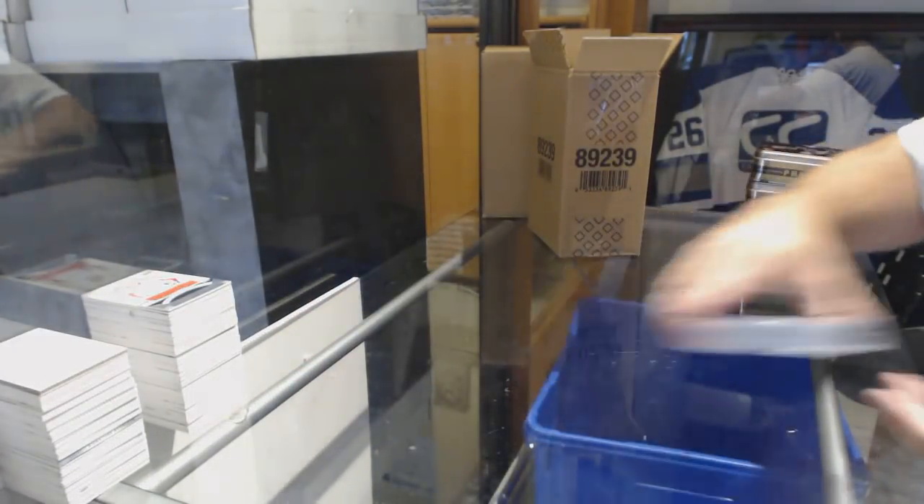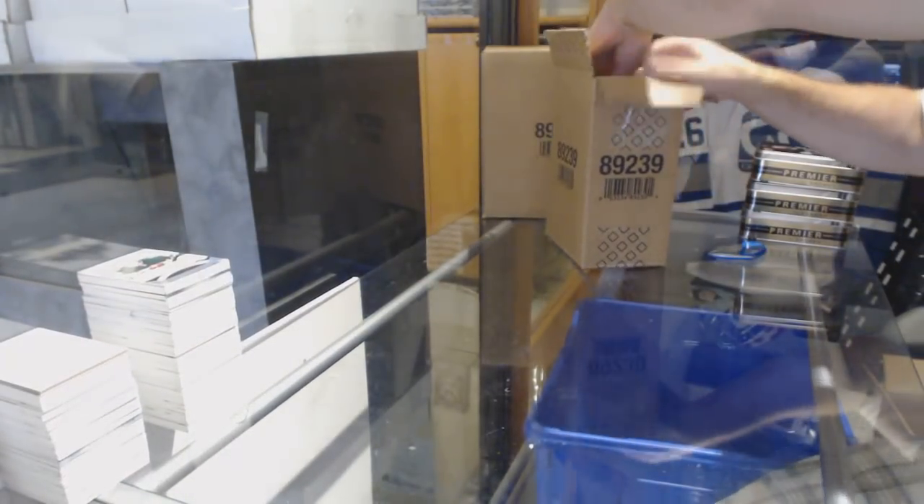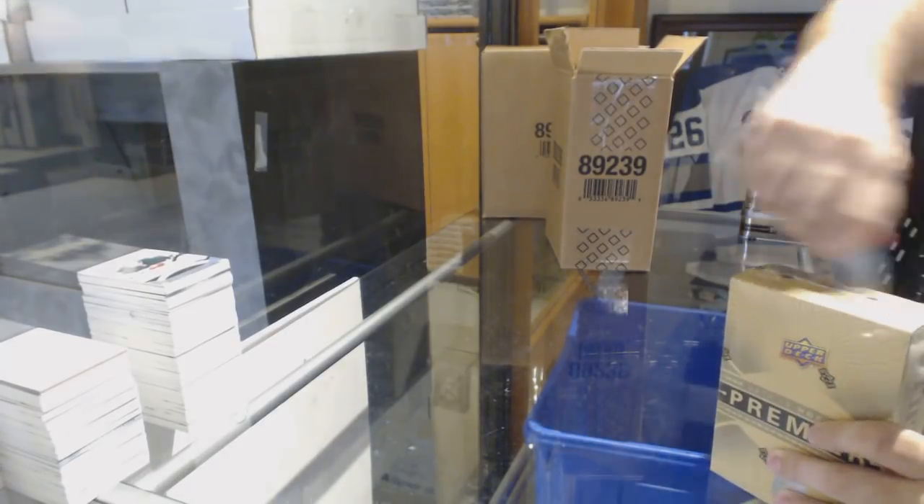Again, folks, if anyone needs any of these graded, two-day turnaround — let me know. I would highly recommend it — you can get it back very quickly.